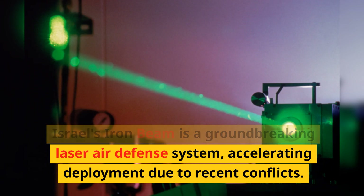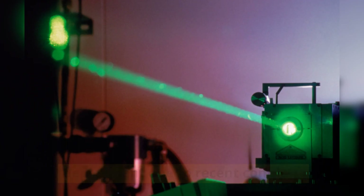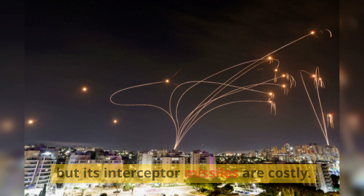Israel's Iron Beam is a groundbreaking laser air defense system, accelerating deployment due to recent conflicts. The Iron Dome system successfully intercepts about 90% of incoming rockets, but its interceptor missiles are costly.